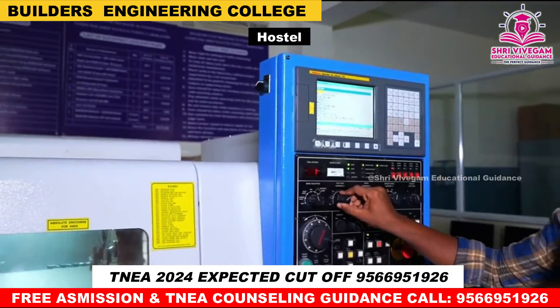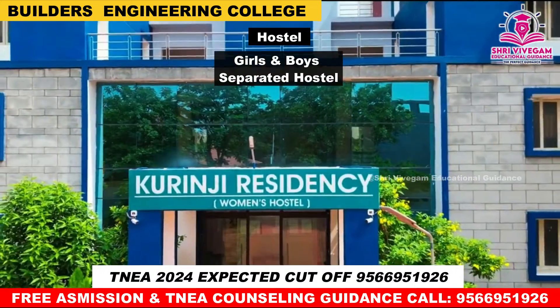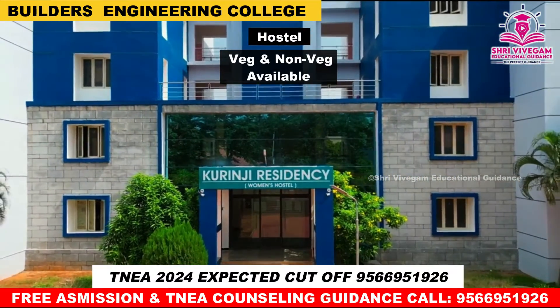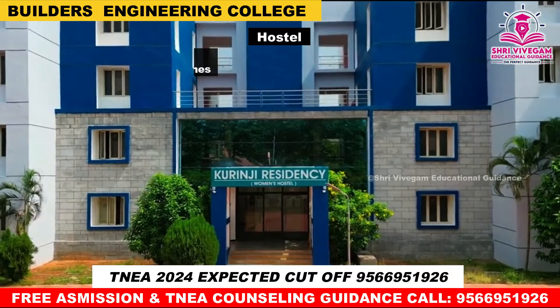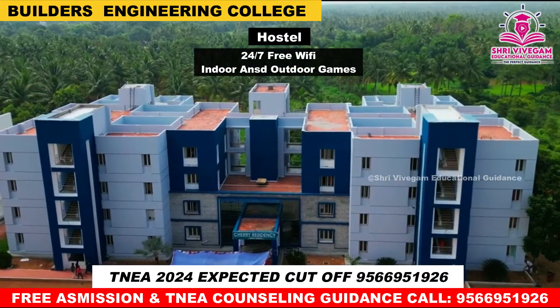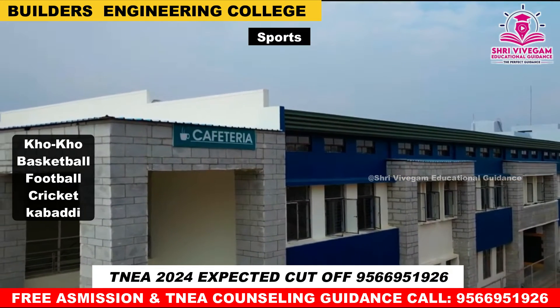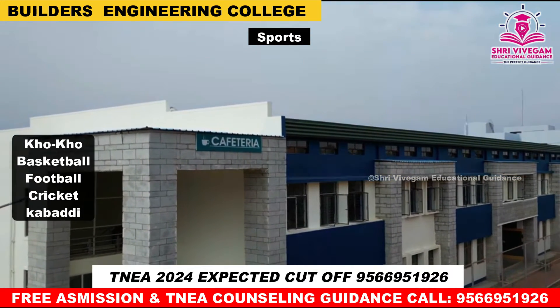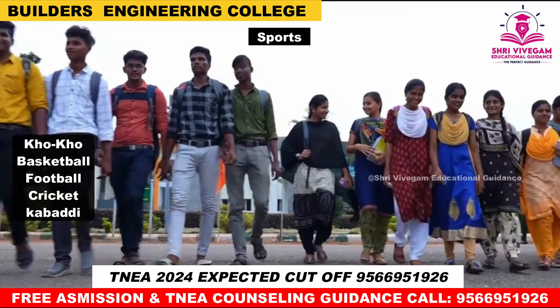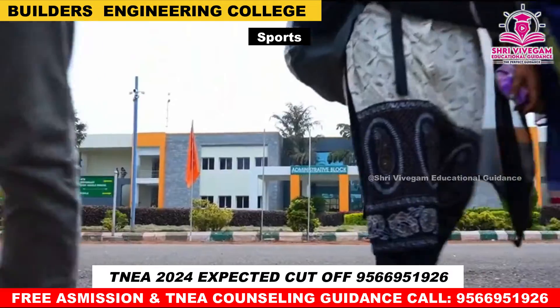Hostel facilities are available for both girls and boys with veg and non-veg food choices, 24-hour free WiFi connectivity, and indoor and outdoor game facilities. Sports available include kabaddi, basketball, football, cricket, and court games, with many opportunities for sports development.